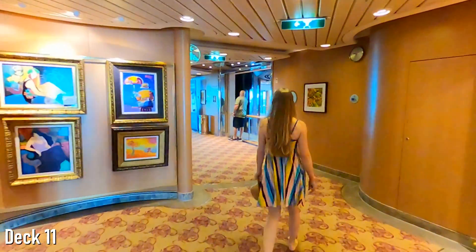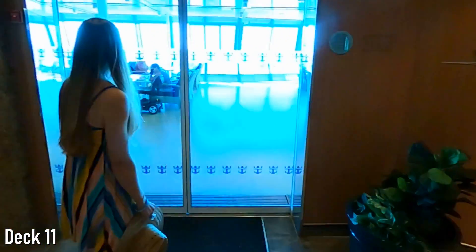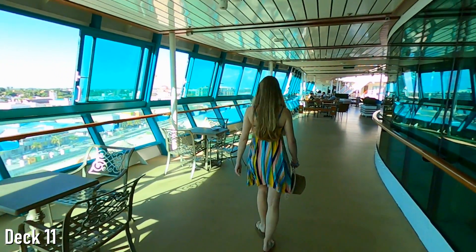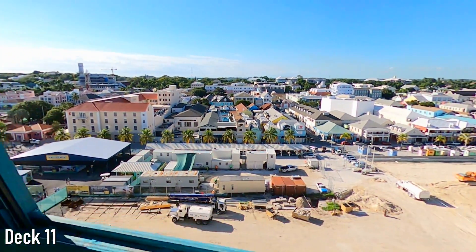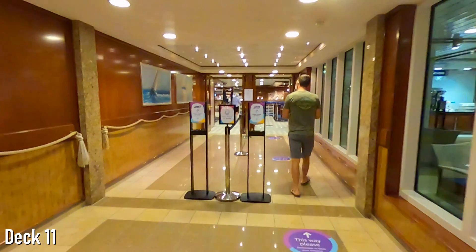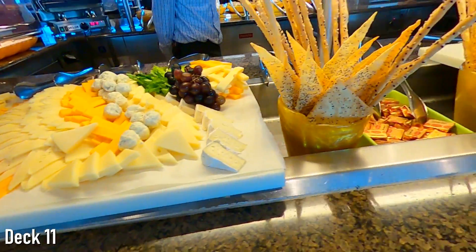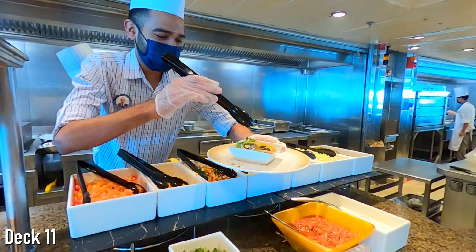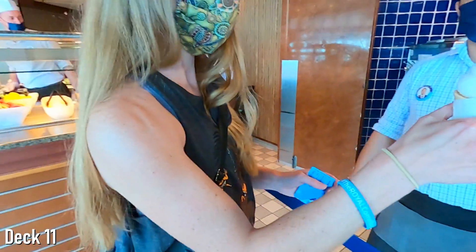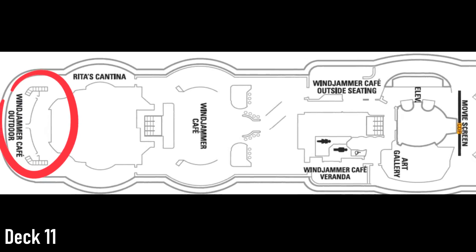If you're starting to get hungry, you are in luck, as the Windjammer Cafe is right next door. Just prior to reaching the Windjammer, cruisers will find an outdoor seating area on the side of the ship, which we found to be one of the better spots on the ship to take in the views. Back inside, guests will find the Windjammer, a buffet-style cafe and the most popular spot on the ship for breakfast and lunch. Guests will find a variety of delicious food, and while you're no longer able to prepare your own plates, friendly servers are ready to fill your plate with as much food as you desire. We recommend heading to the very back of the ship to enjoy your food with a view.